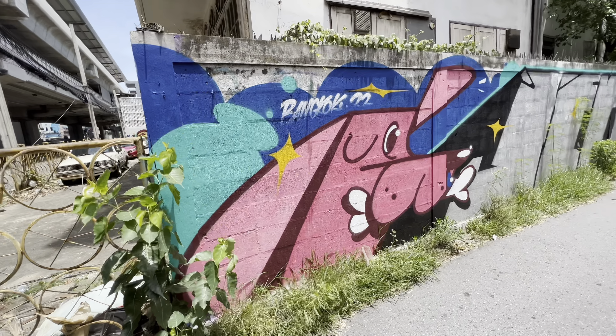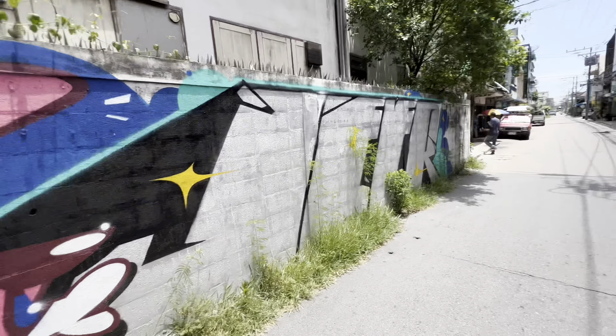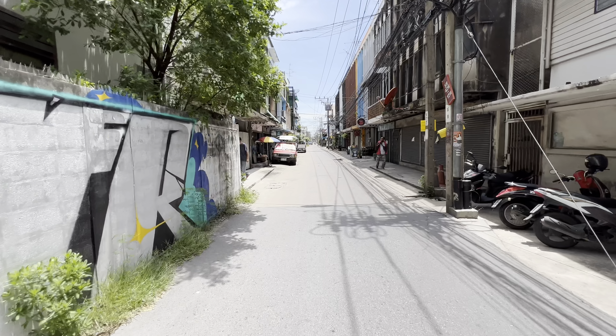We're here in Sam Rong and we're gonna go down here — looks like Sukhumvit 80. I already see something I like. Love graffiti like this, it is just so cool to see this stuff out here. I'm just gonna walk down the street and see where it takes us.